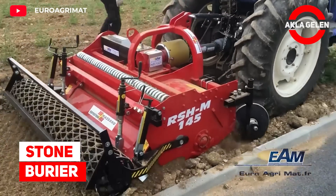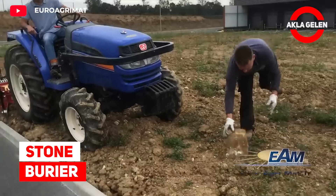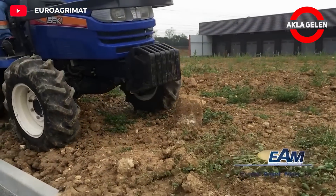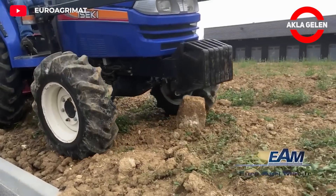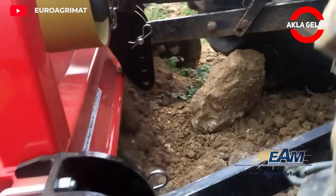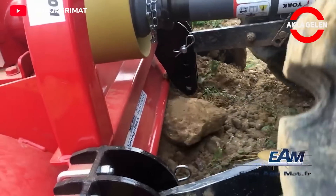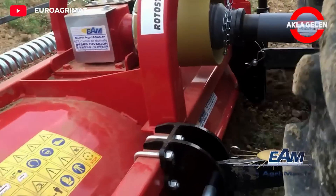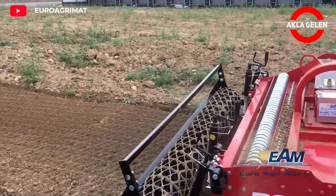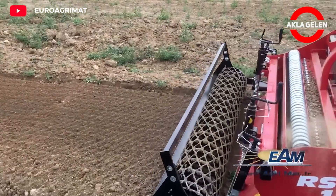Stone Burrier. This machine is made to bury stones and debris under the soil layer. The machine utilizes horizontal counter-rotating tines that rotate at high speeds. These tines dig into the ground, milling and breaking up the soil. A roller at the back of the Stone Burrier gently compacts the milled soil, creating a smooth and even surface.